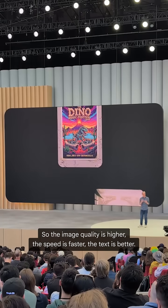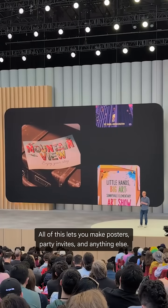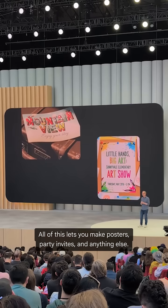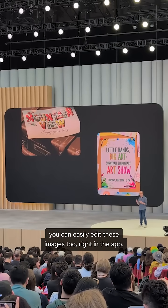The image quality is higher, the speed is faster, the text is better. All of this lets you make posters, party invites, and anything else. And with Gemini's native image generation, you can easily edit these images too, right in the app.